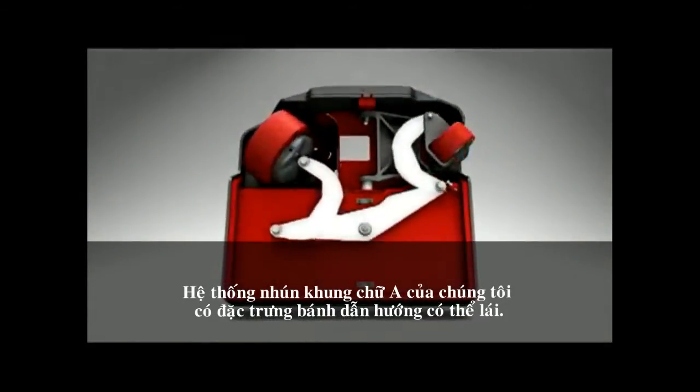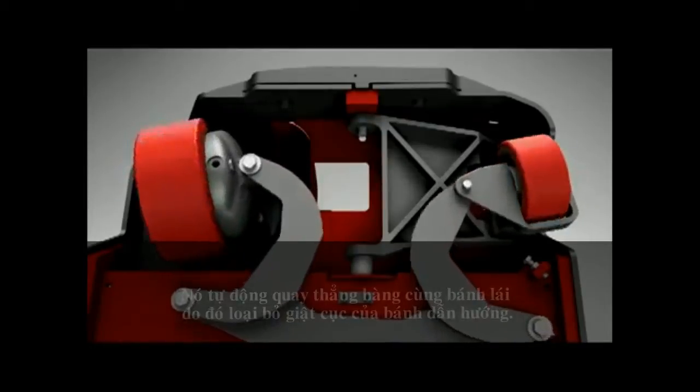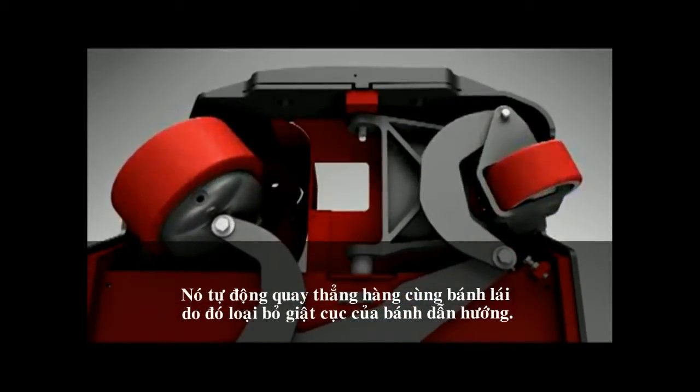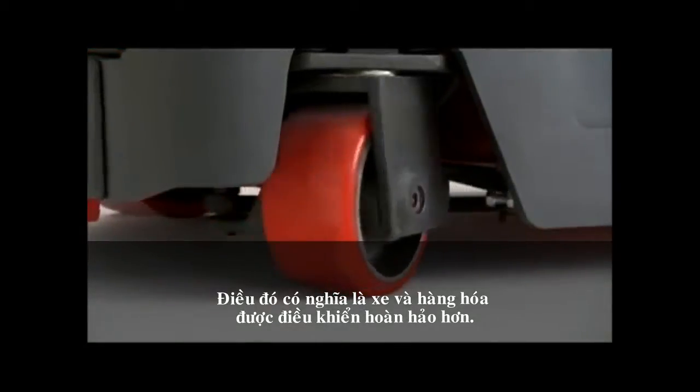Our A-frame suspension features an exclusive steered idler wheel that automatically aligns with the drive tire to eliminate caster snap. That means more control of both the truck and the load.